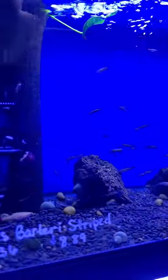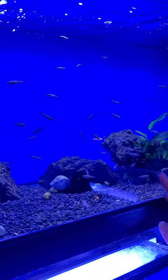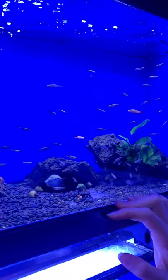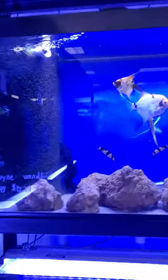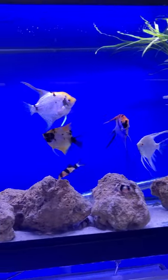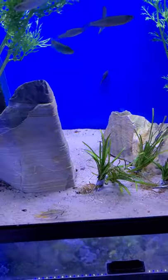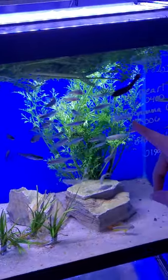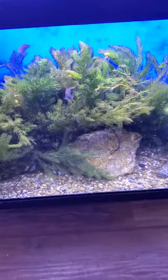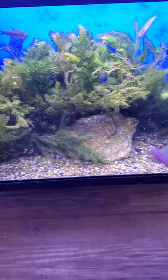Up here there's some Mystery Snails, some White Clouds, some Scarlet, and a Rose Tail Betta. Over here there's some large Angelfish and some Clown Loaches. And here there's an Apisto, two Apistos, some Ottos, Pearl Danios, and a Candy Koi Betta. Down here there's some Horn Marps, some Pink Spot Chocolate Tetras, and some Gold Nuggets.